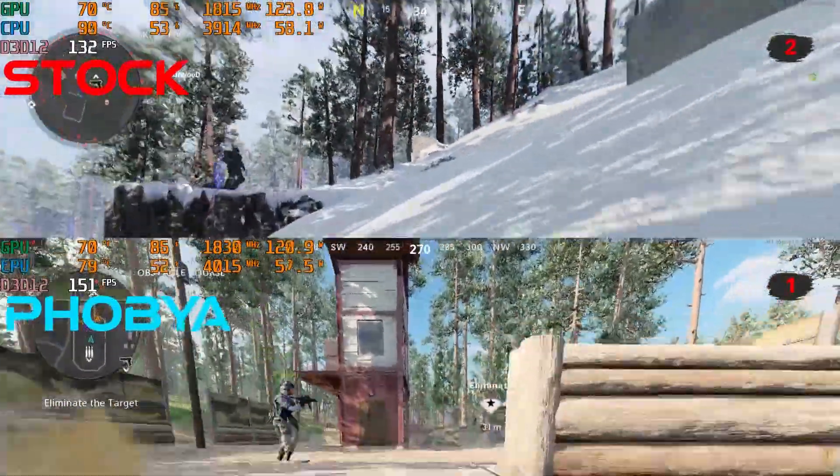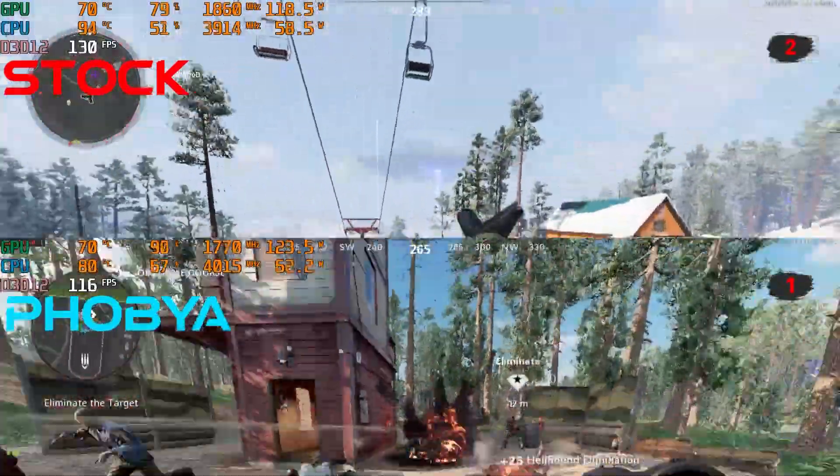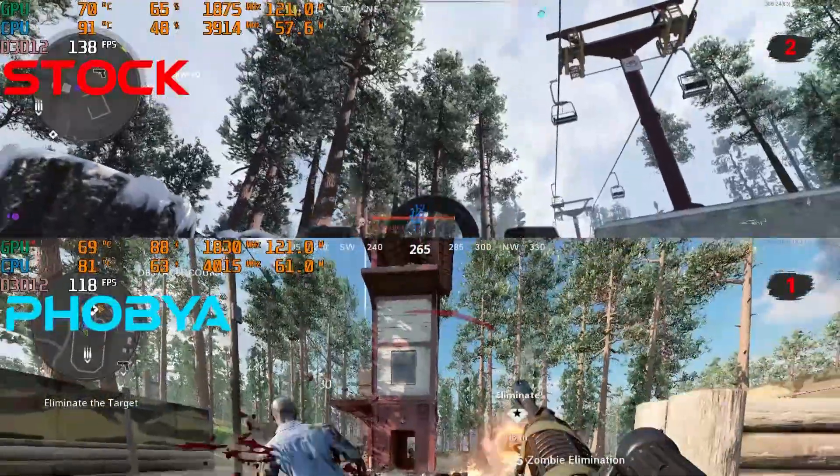Core temp differential isn't as close as I would like, and this can be a byproduct of a three-screw mount over the CPU die. Regardless, I'm impressed with these results.